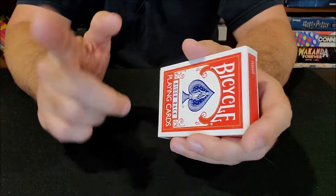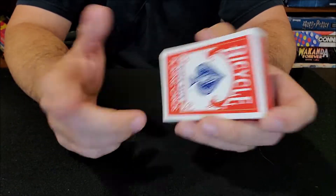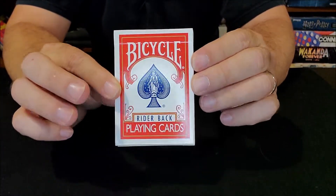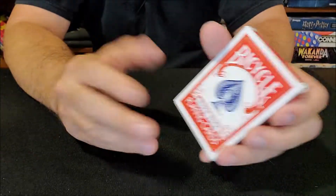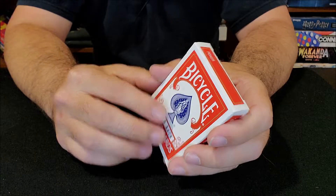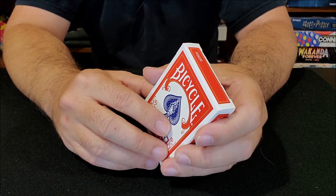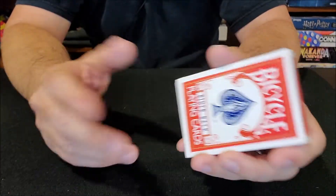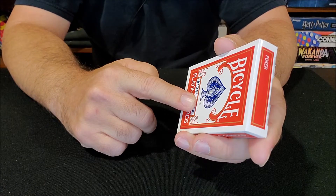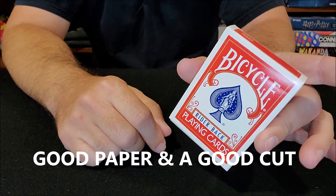There's a lot of talk and a lot of controversy about what makes a good quality deck of cards. I'm going to offer to you, if you're going to do card tricks, if this is going to be something that you pursue, you're going to want to get a good deck. What's the difference between a good deck and a bad deck? A good deck is going to handle well and everyone has their own opinions about what handling well means. My take would be that it's done on good paper and the cards are cut well.